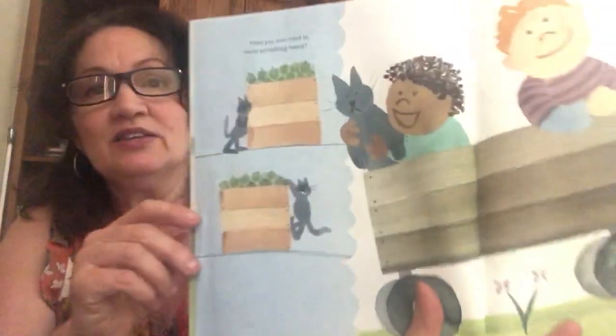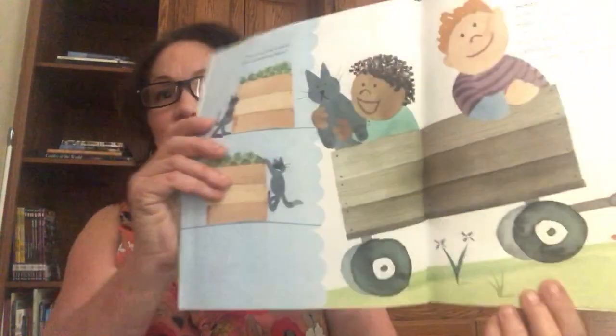Have you ever tried to move something heavy? Remember the bowling balls? It's difficult to push or pull a heavy box along the ground — it's the friction, the rubbing of the bottom of the box against the ground, that makes moving the box so difficult. It's a lot easier to move the box if it's in a wagon. It's the wheels and axles on the wagon that make your work easier.